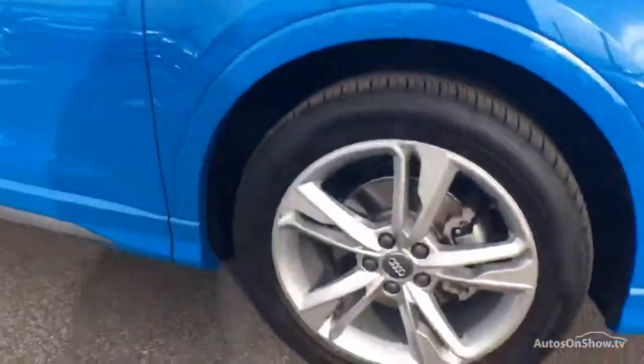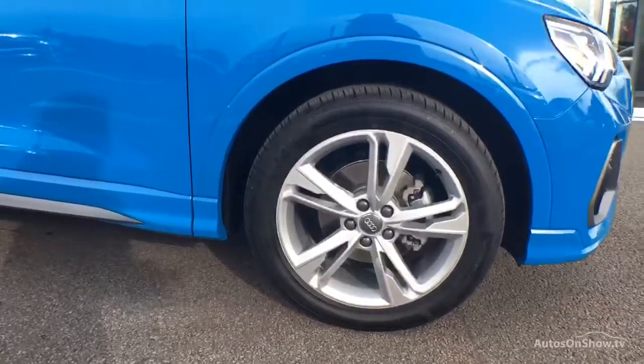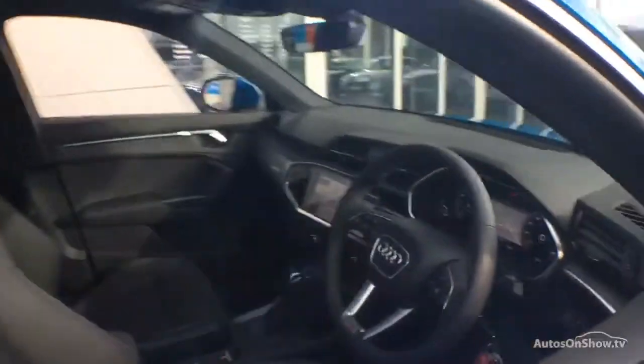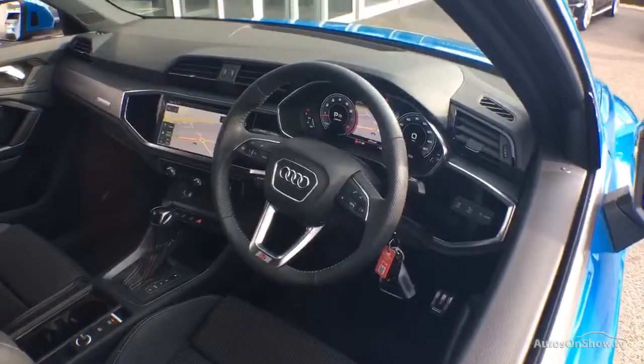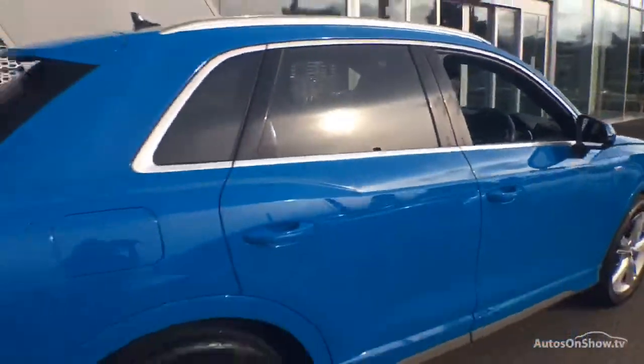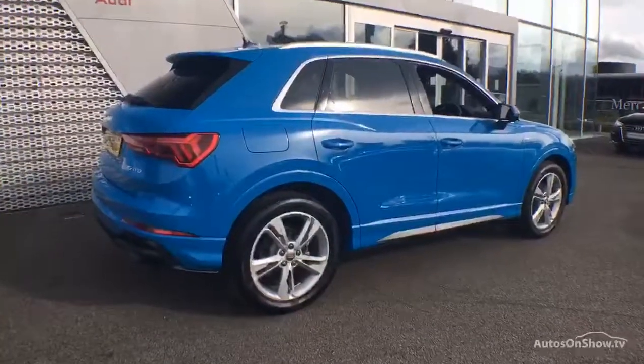Before reaching our forecourts, every pre-owned Audi we receive has to meet Audi's approved used program as standard. But here at Sytner, we like to go the extra mile. As a minimum, each vehicle is subject to a stringent 145-point separate mechanical, interior, and exterior inspection prior to test drive.